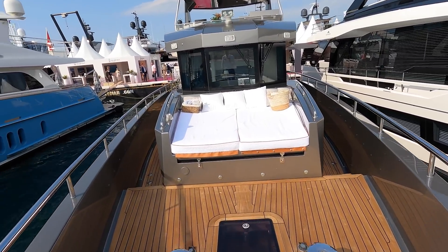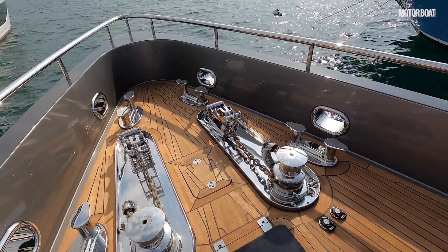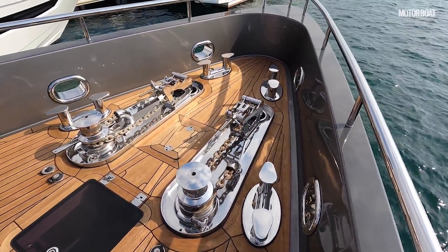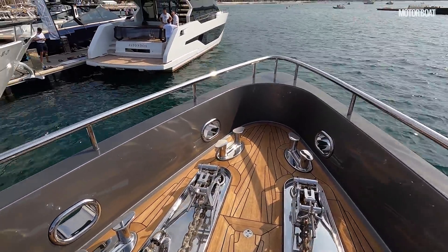This is a proper long-range cruising vessel — it's a displacement hull. Look at the deck gear up here on the foredeck. You can see what this boat's priority is, and you can also see just how narrow that bow is, so it should punch through a sea very effectively.